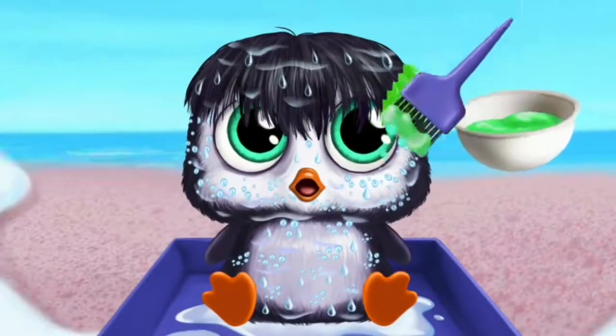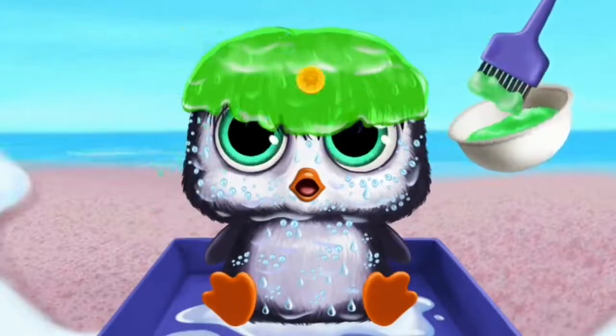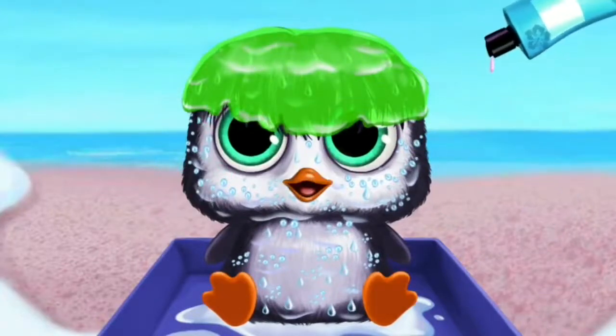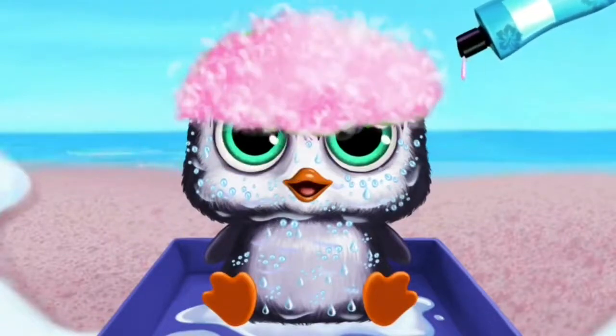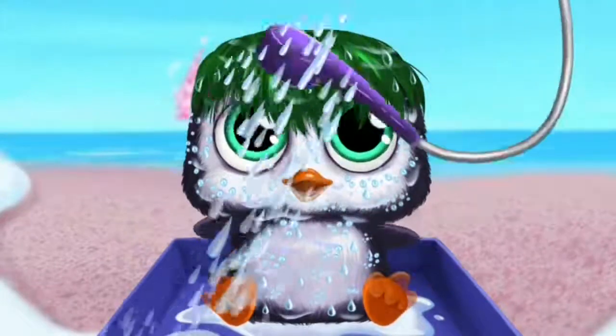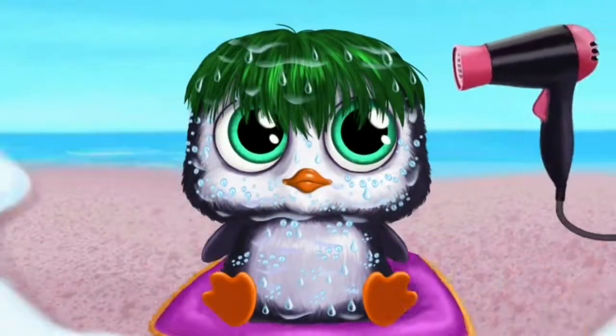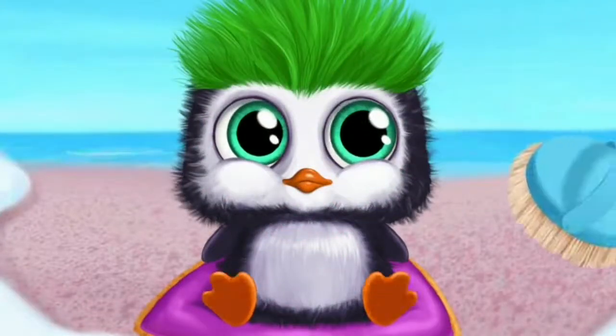Let's add some color. Apply the shampoo. Rinse it, please. Let's dry the feathers. Brush it.